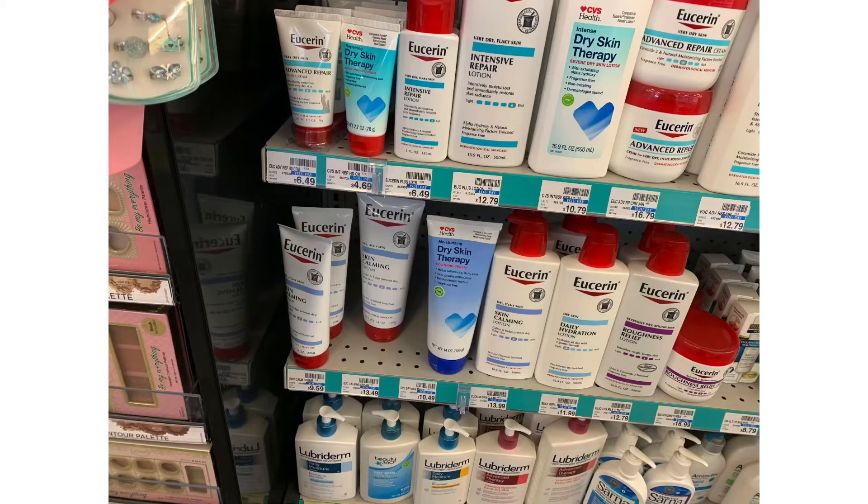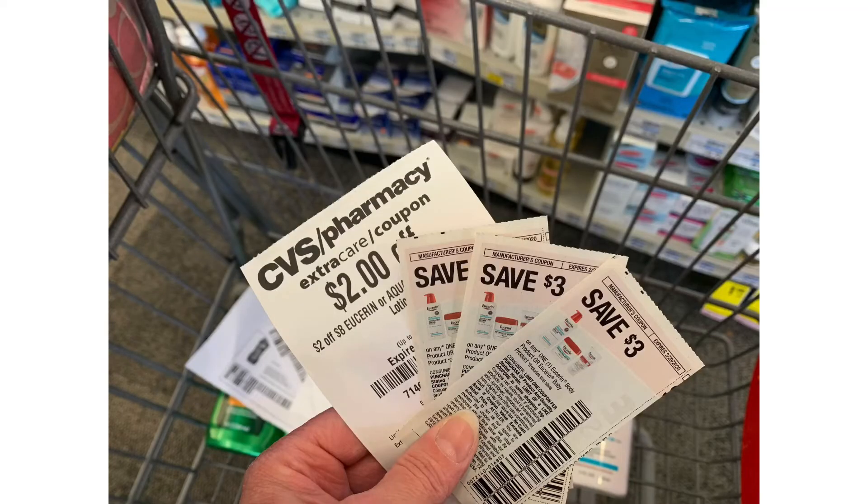Next I'm going to pick up some Eucerin. I'm going to get a bigger bottle for $9.29 and two smaller bottles for $6.59, making the total $22.47. When you spend $20 you get back a $10 extra buck. I'm going to use three manufacturer coupons for $3 off each, and I had a CRT for $2 off of any $8 Eucerin purchase. This is going to bring my total down to $11.47, but I'm going to get back a $10 extra buck, making the total $1.47 for three bottles of Eucerin, or 49 cents each.